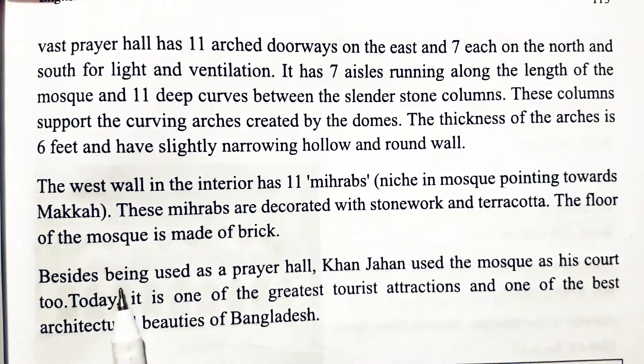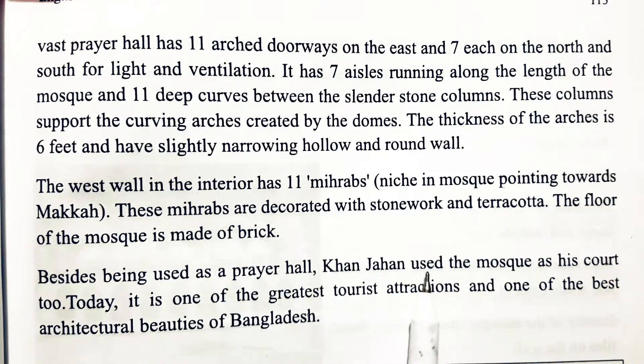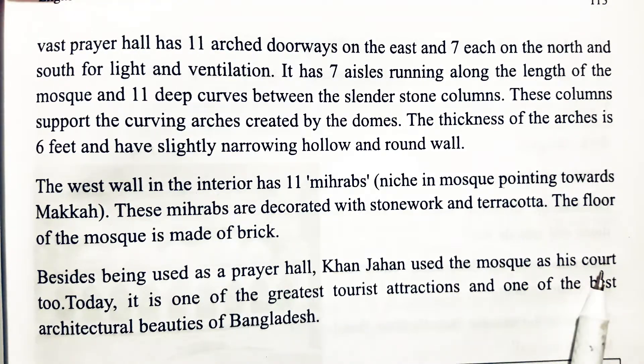Besides being used as a prayer hall, Khan Jahan also used the mosque as his court.